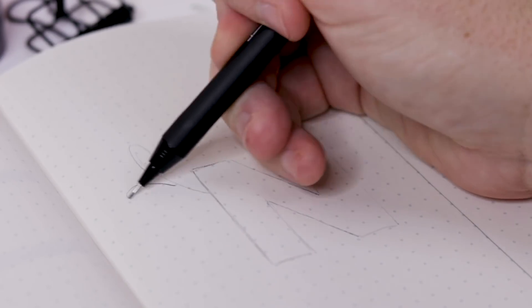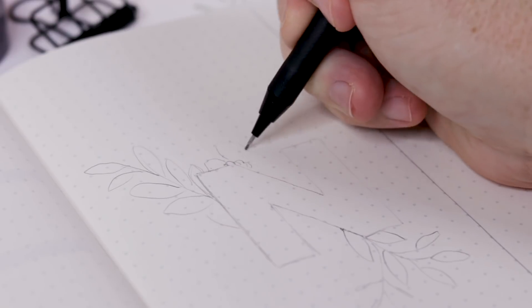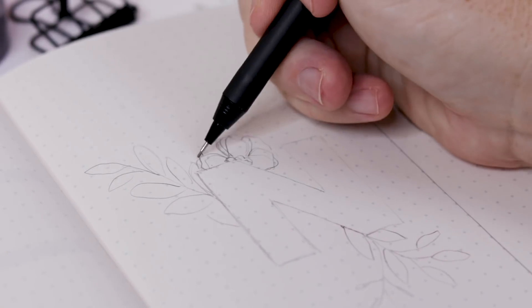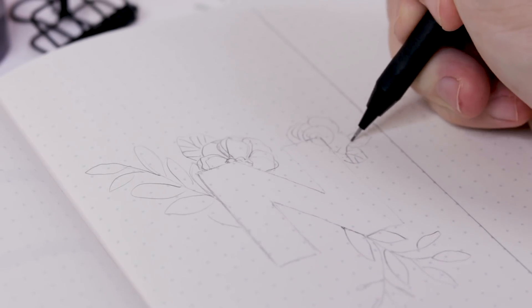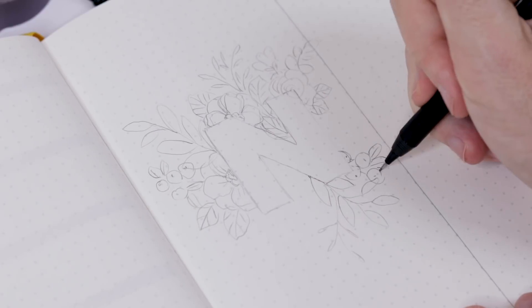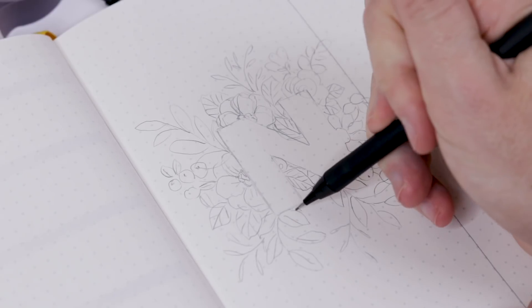Now we're going to draw botanicals all around this letter. When placing your leaves and flowers, make sure they butt up right against the letter. I'll start a flower right in the center, drawing the stamen right against the N, with a semi-circle of petals fanning out behind it. With leaves, I'll make sure to start two right on the perimeter of the letter. It's fine to draw over the N in pencil — you can erase it later. I'll keep most flowers and leaves that butt up against the N quite large to enclose the perimeter, and as I move away from the N I'll do smaller leaves and little berries.